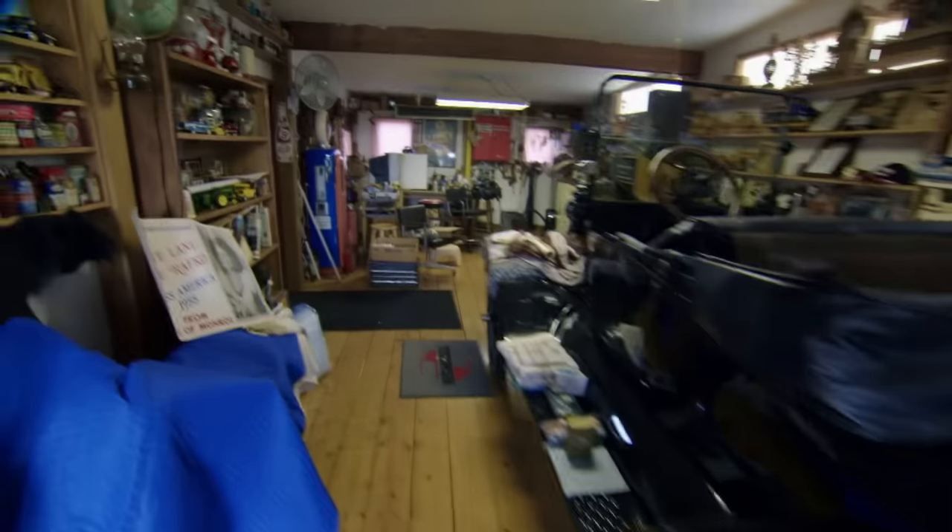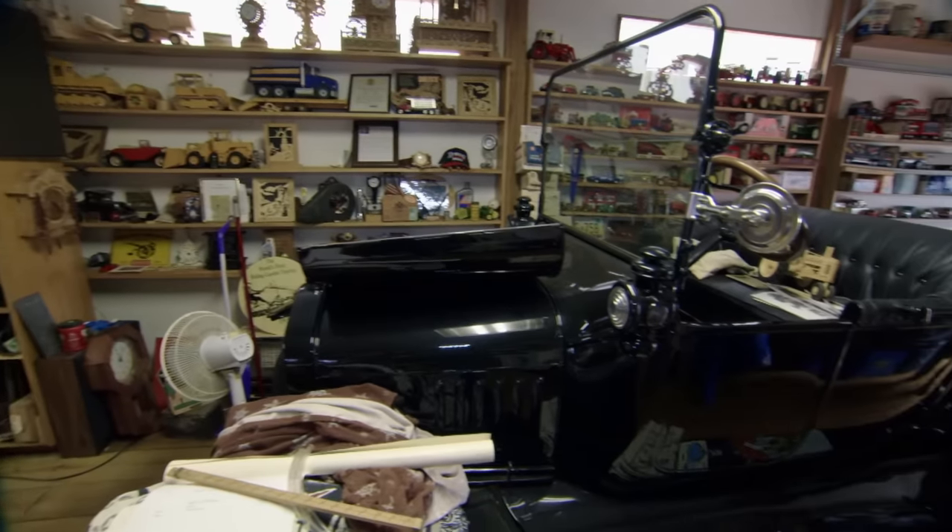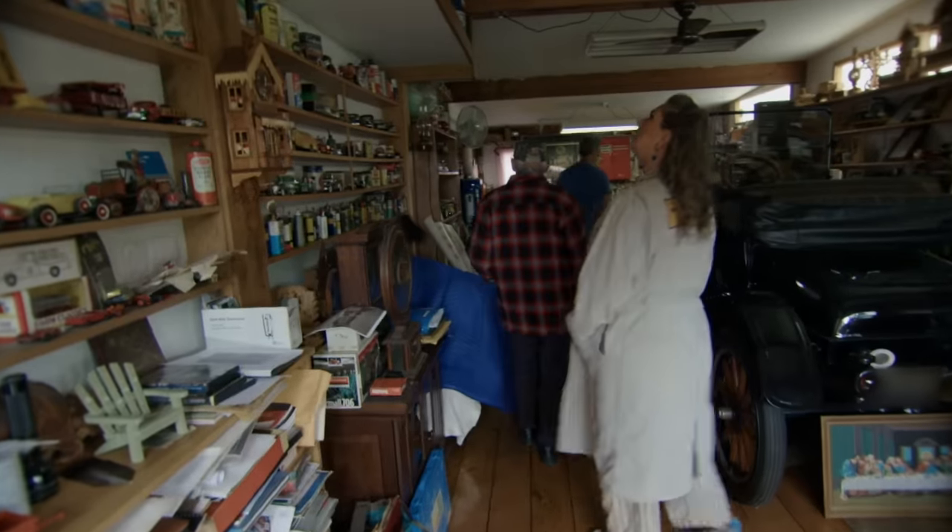Oh, wow, this is cool. That's nice, man. That Model T that I worked on years ago. Wow, that's cool.